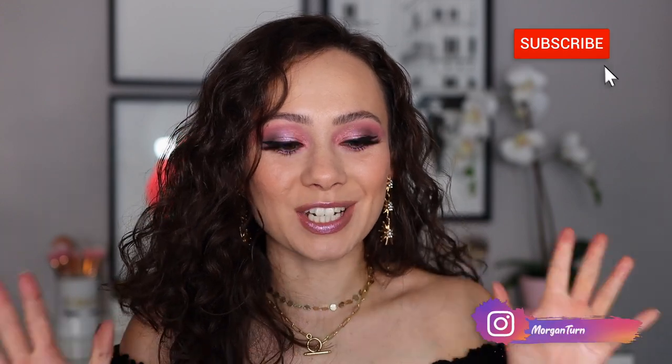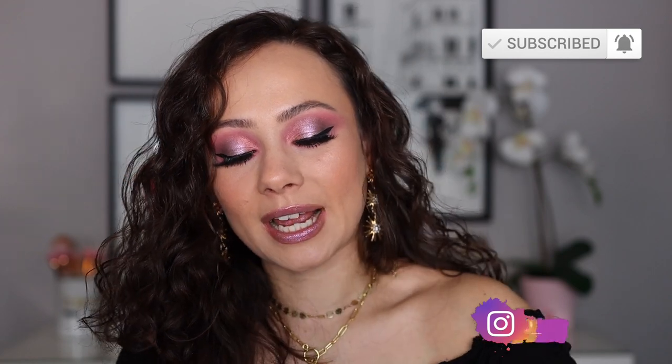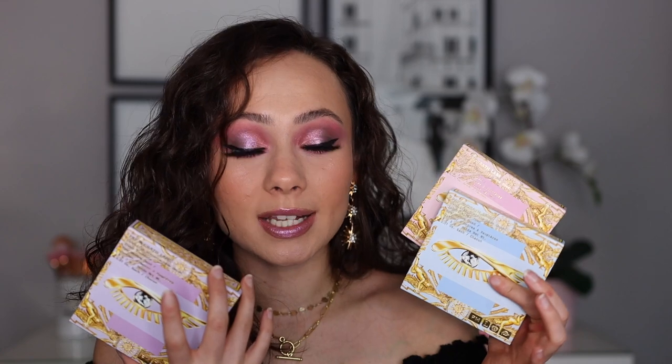Hey guys, what is up? Welcome to my channel. So excited for today's video. I'm going to be talking about the brand new Pat McGrath Labs Celestial Divinity Luxe Quad — I got all three of them. So if you want to hear my thoughts, see a tutorial for each, and just kind of see what each quad has to offer, then just keep watching.